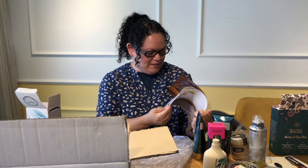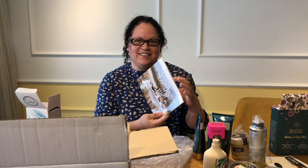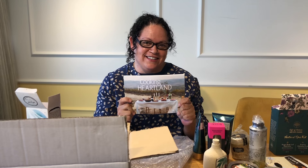And even a recipe for challah! Wow, thank you Lev Olam — again this month I am pleasantly surprised.